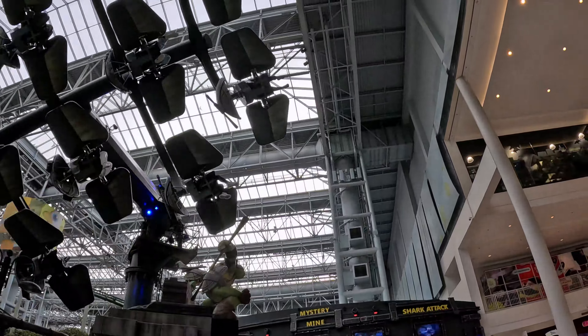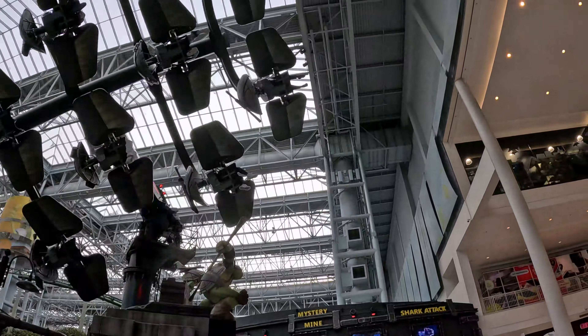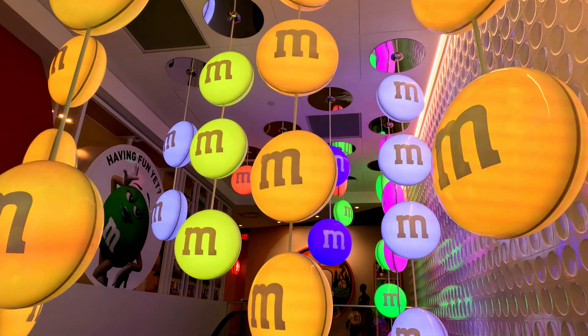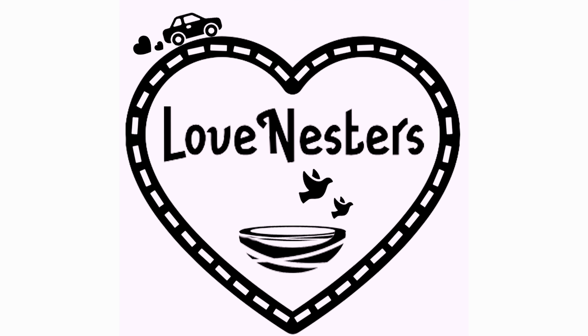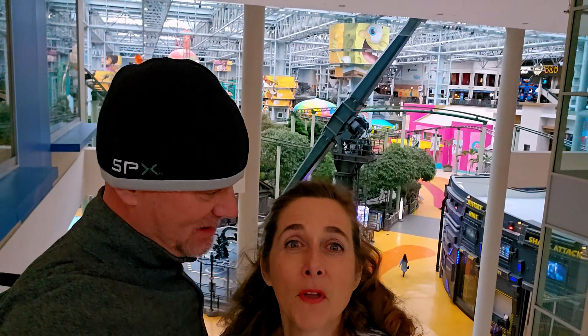Ever wonder what makes the Mall of America one of Minnesota's top tourist destinations? It is so much more than the over 500 stores inside — it's the variety of experiences and adventures that await. Today's video is a guide to the best things to see and do as we take you beyond the price tags and shopping bags. This is the Mall of America like you've never seen it before.